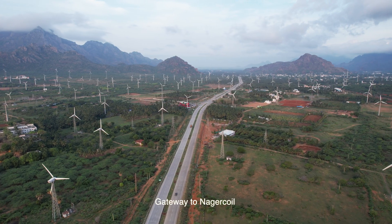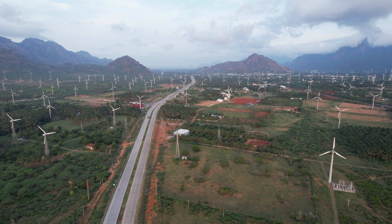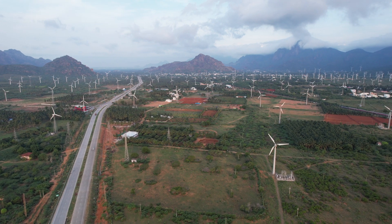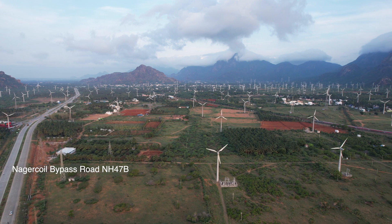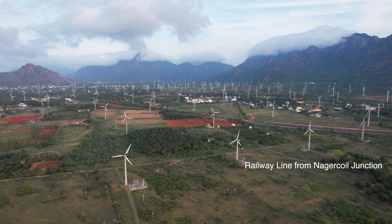This place can be called the gateway to Nagarkoil, as it is the entrance to Nagarkoil town in Kanyakumari district. You can see a lot of vehicles passing by this newly built Nagarkoil bypass road, National Highway NH-47P, and also a passenger train passing by.